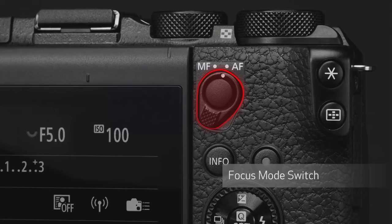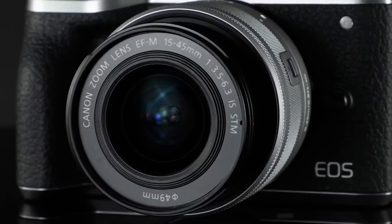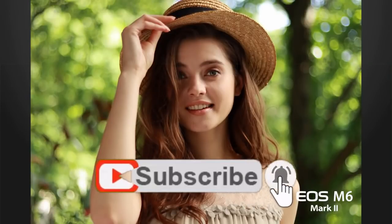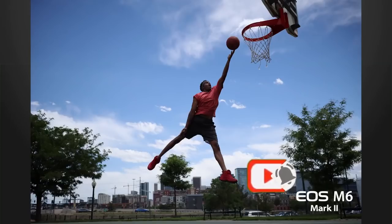The Canon EOS M6 Mark II is available with an EF-M 15-45mm lens plus EVF, and also with an EF-M 18-150mm lens plus EVF. Click the link in the description box to place your order. I hope you really enjoyed this video — if you liked it, click the like button, subscribe, and share, and I will see you guys in the next video. Bye!